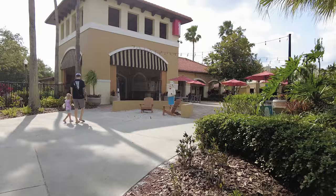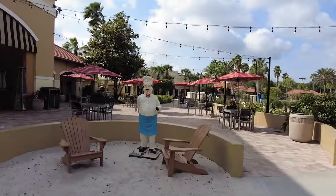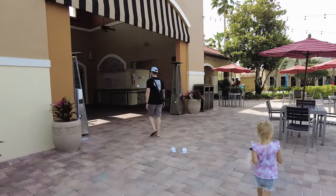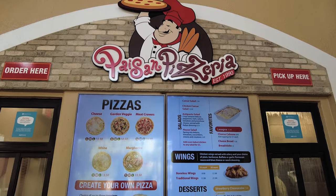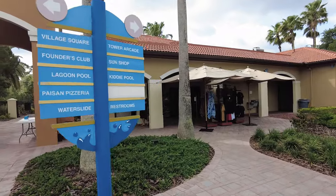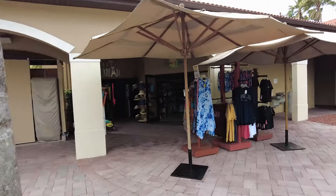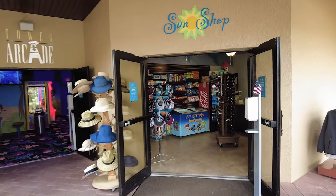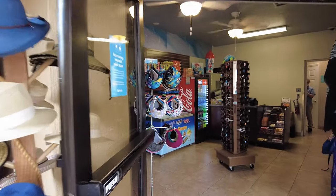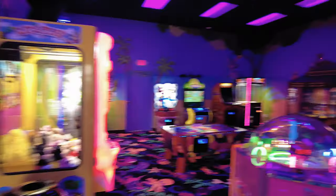Chris is very interested in having pizza. Cute little sitting area and outside dining area. It does not appear to be open right now. Tower Arcade — this way. Cute little sun shop. Just a little arcade, but it's cute.